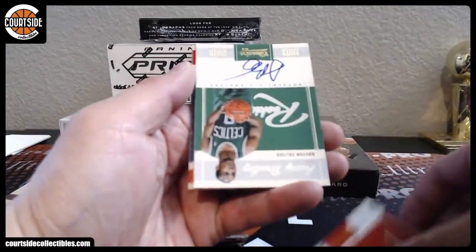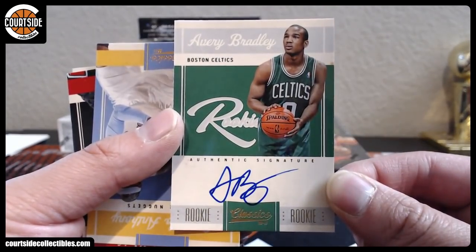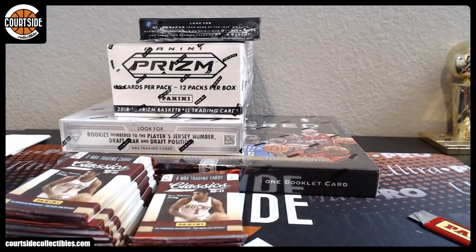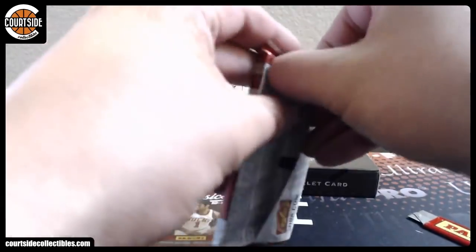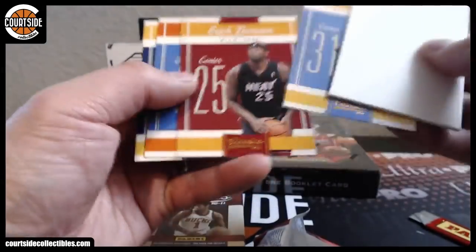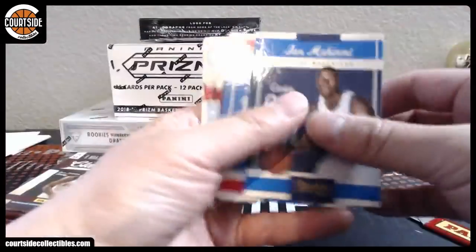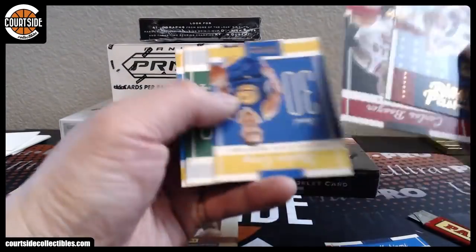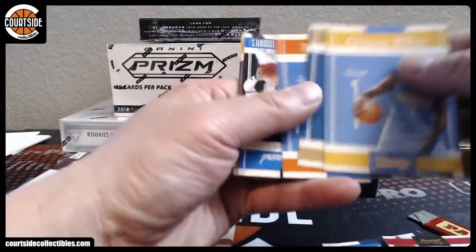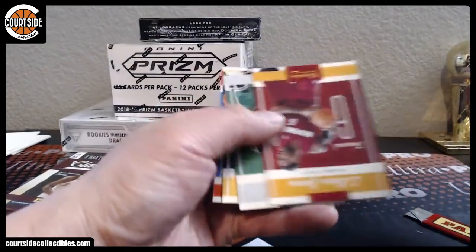All right, this might have an autograph. First one is Avery Bradley rookie autograph, Boston Celtics. Boston Celtics is Husker TB, number 2-699. We've got GG and LeAnne for the Nets. We've got Hito Turkoglou, and Timeless Tributes — this looks gold. That is Dwight Howard to 100, Orlando Magic.